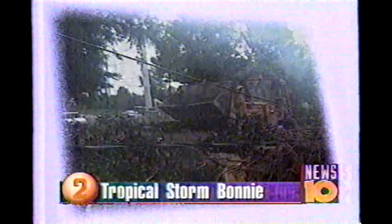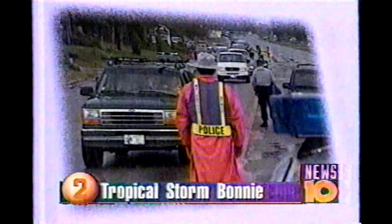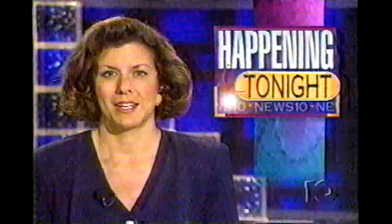Bonnie is still meandering through northeastern North Carolina as a tropical storm. A $40 million lotto ticket was purchased at the Stewart's store in Bolton Landing in Warren County. Since that's a major tourist area, it is certainly possible a person from out of the area could be the winner. Also, Northwest Airlines is trying to stave off a pilot strike that could keep its planes grounded, set to kick in Saturday if there is no agreement.